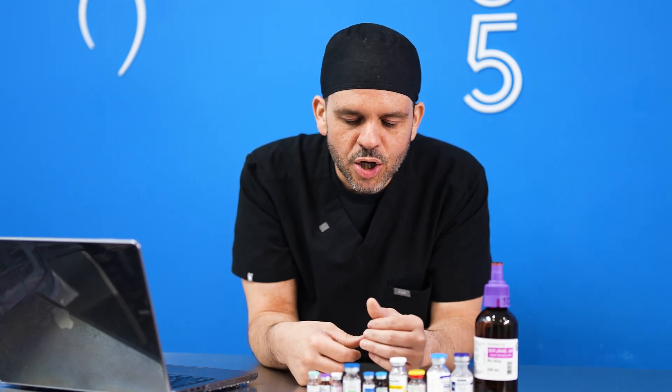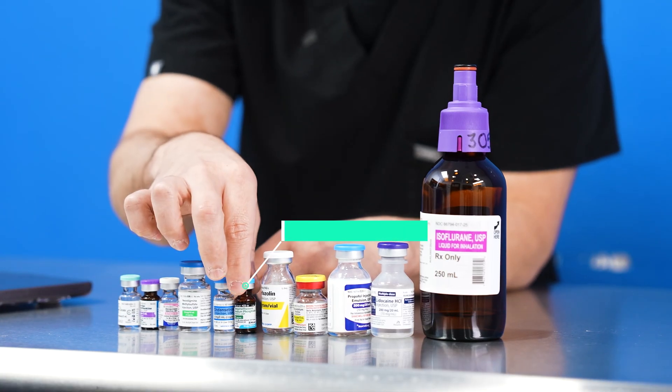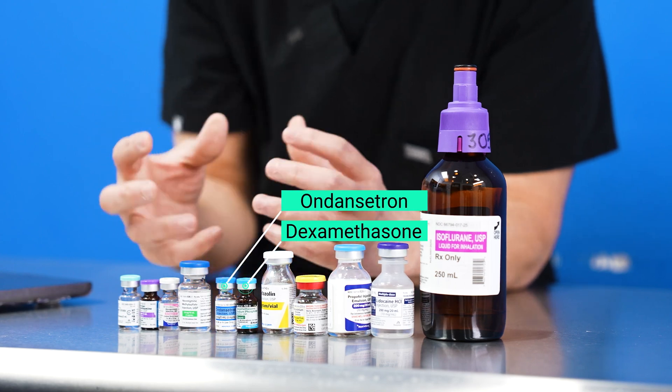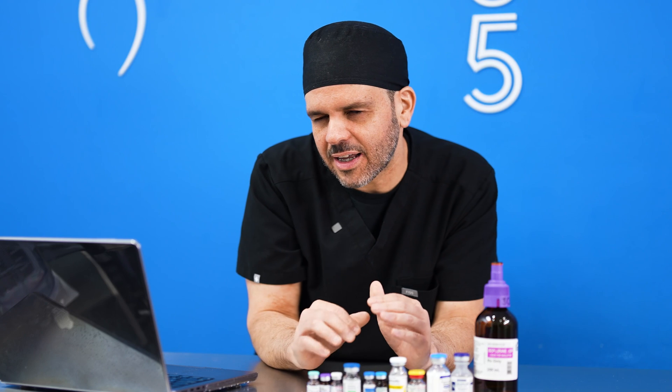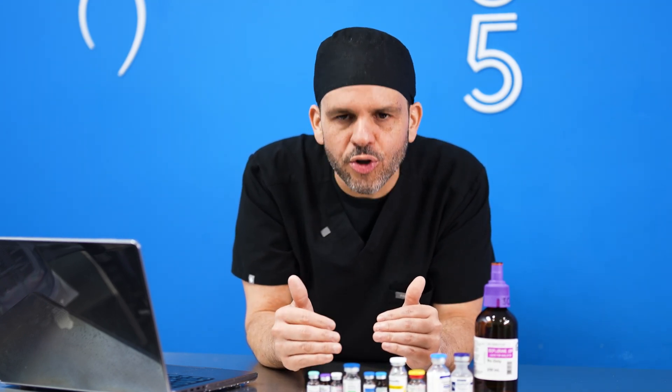My multimodal approach to trying to avoid possible nausea and vomiting after surgery usually involves adequate hydration, dexamethasone, and Zofran in conjunction. A lot of times I'll redose the Zofran about 20 minutes before the end of the procedure to further minimize the chance of nausea, because nausea and vomiting after surgery are actually worse than feeling pain.